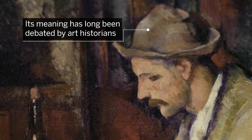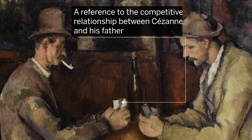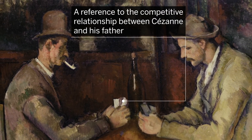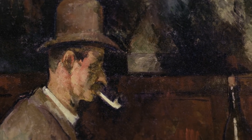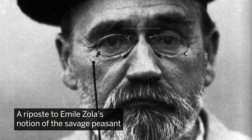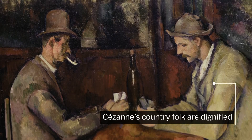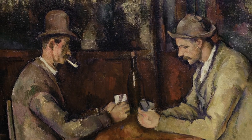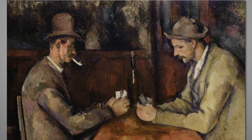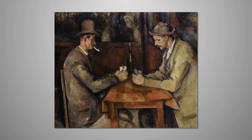The meaning of Cézanne's card game has long been debated by art historians. It might be a reference to the competitive nature between the artist and his father, or perhaps a riposte to the notion of the savage peasant as propagated by the artist's friend, the novelist Émile Zola. Cézanne's country folk are dignified. Whether Cézanne had in mind a battle of wills, a social statement, or simply the beauty of stillness, the card players remains a touching portrayal of people calmly considering the hand they've been dealt.